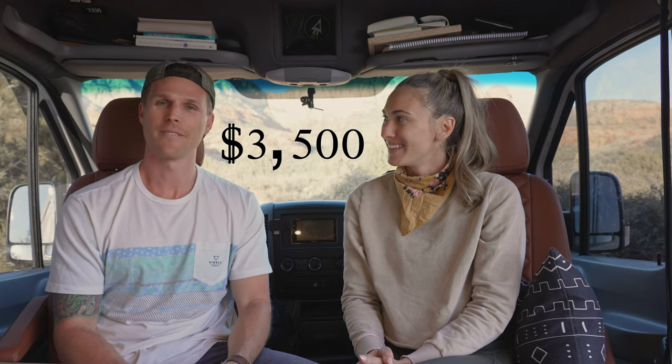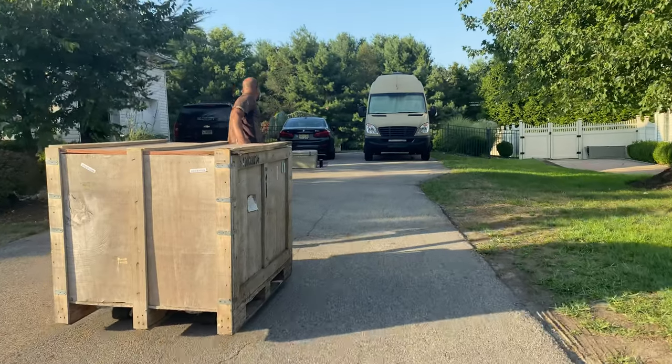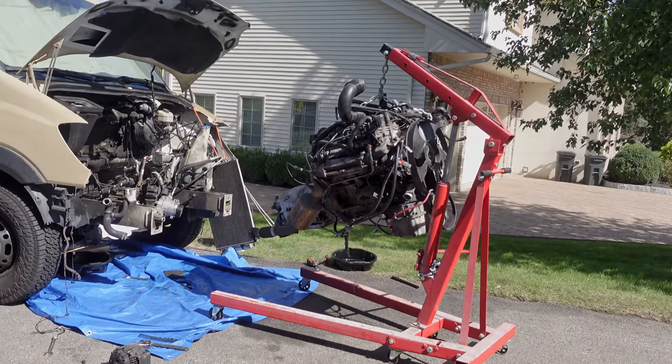The doors weren't original for the van — they were taken off an ambulance, which was good because they already had windows so we didn't have to purchase those. But the whole deal was a little sketchy and we weren't exactly sure what condition it was in, which came back to haunt us. We had to replace the engine about 10,000 miles after purchasing it, and that cost was $3,500. Jake had a friend fly in to New Jersey and they replaced the engine in my parents' driveway — shout out to mom and dad — which saved us a ton of money not having to pay a mechanic.